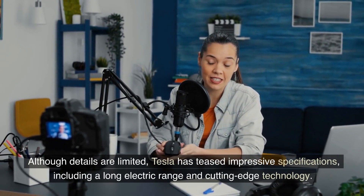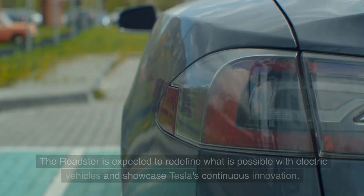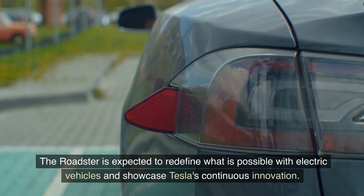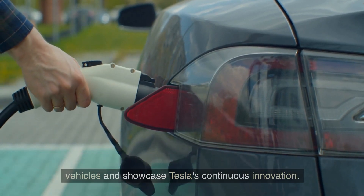Although details are limited, Tesla has teased impressive specifications, including a long electric range and cutting-edge technology. The Roadster is expected to redefine what is possible with electric vehicles and showcase Tesla's continuous innovation.